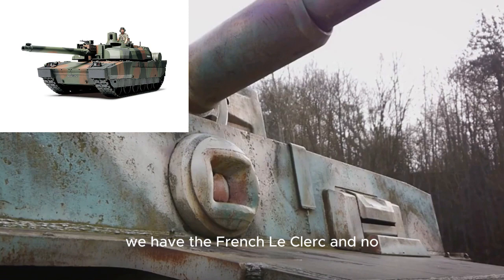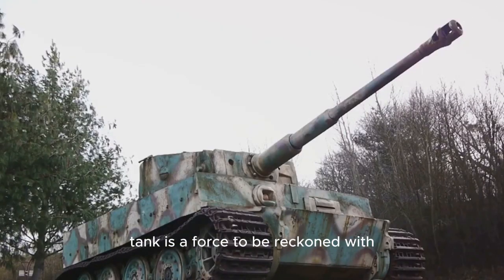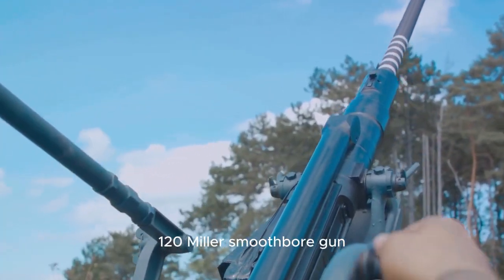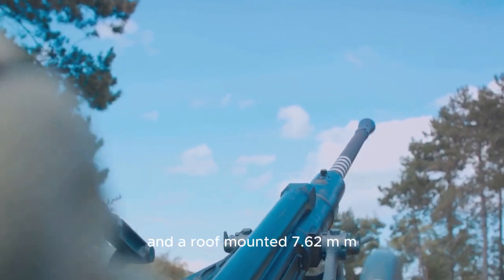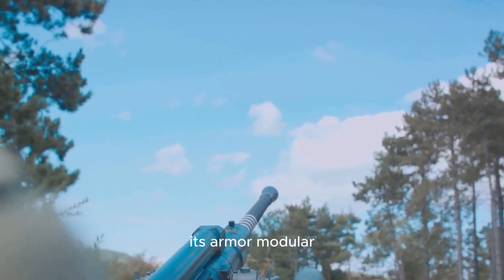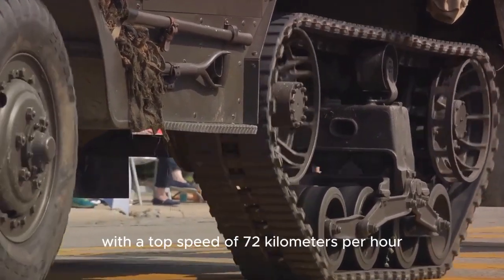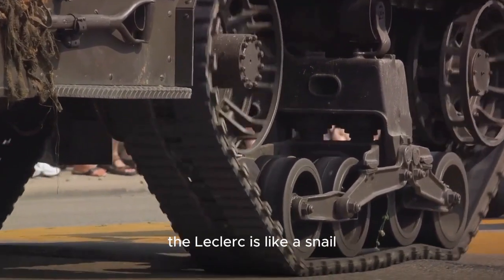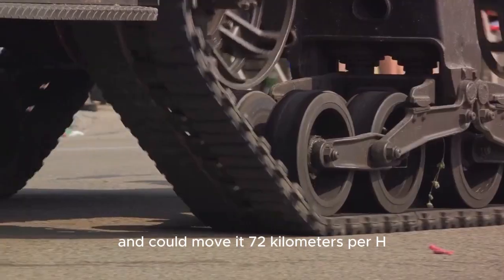At number 6, we have the French Leclerc — and no, it's not a type of cheese. This French main battle tank is equipped with a NATO-standard CN-120-26 120-mm smoothbore gun, a coaxial 12.7-mm machine gun, and a roof-mounted 7.62-mm machine gun. Its armor is modular, and its self-protection system is the Galix. When it comes to speed, it outpaces many with a top speed of 72 kilometers per hour. The Leclerc is like a snail — if the snail was packing heat and could move at 72 km/h.